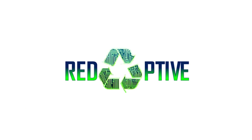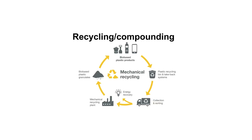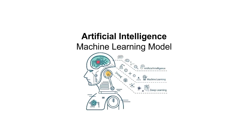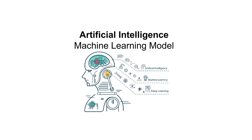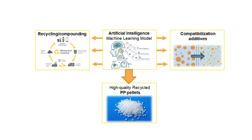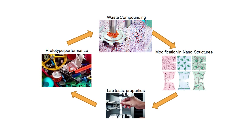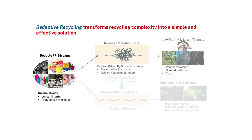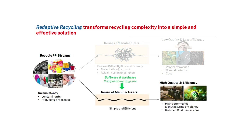We work with recyclers and compounders in order to incorporate our artificial intelligence platform to transform inconsistent recycled inputs into high-quality resins. The process uses measurements performed during the injection molding process to identify weak points in the plastic and reinforces them with nanotechnology additives. This two-pronged AI and additive-based technology allows manufacturers to increase the recycled content with efficiency, consistency, and performance — all while reducing their scrap, time to market, and costs.